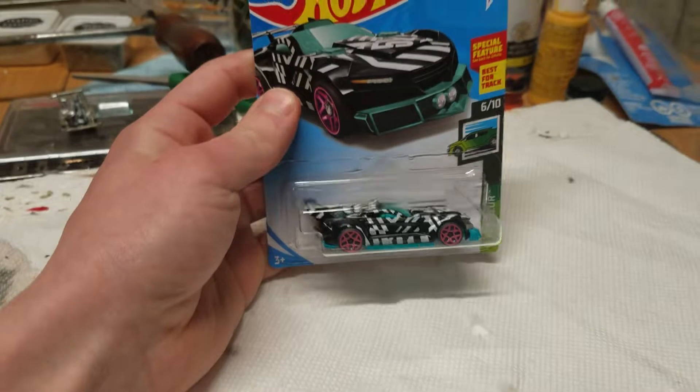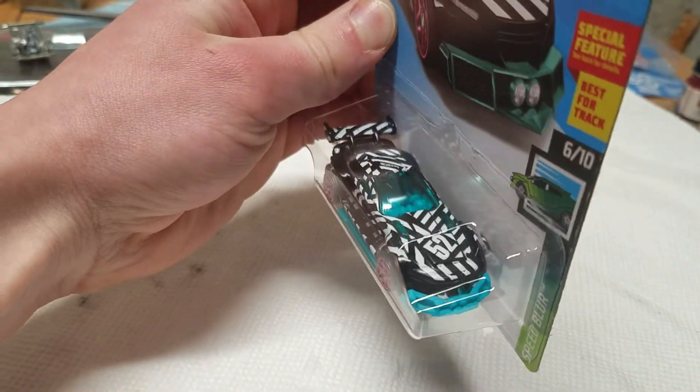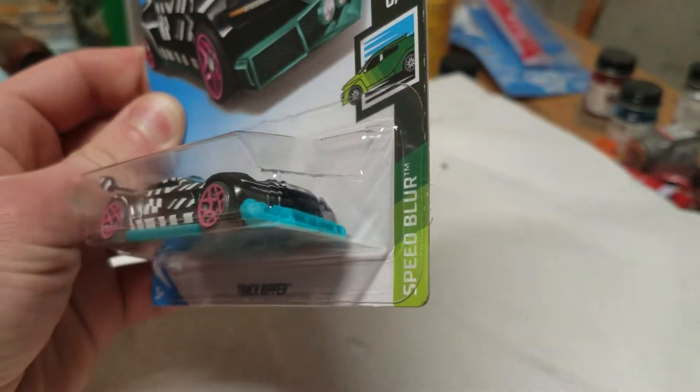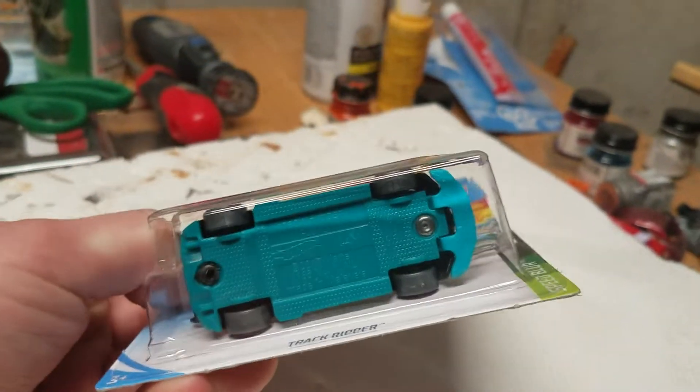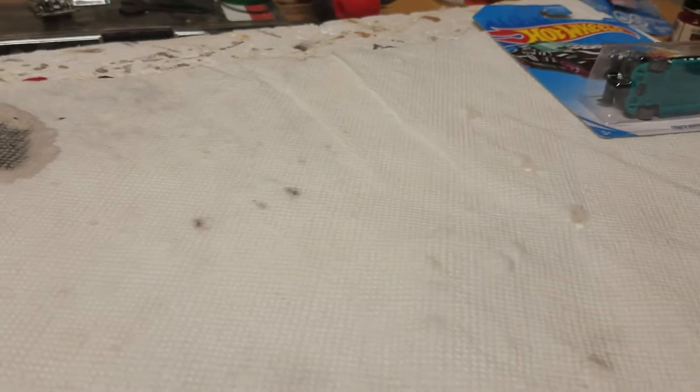First out of the bag we got the TrackRipper. Looks pretty cool actually — I don't usually pick up fantasy castings but it's kind of snazzy looking. This is part of the Speed Blur series. One thing about the Speed Blur series is that they all have gray wheels and some sort of funky design on them.